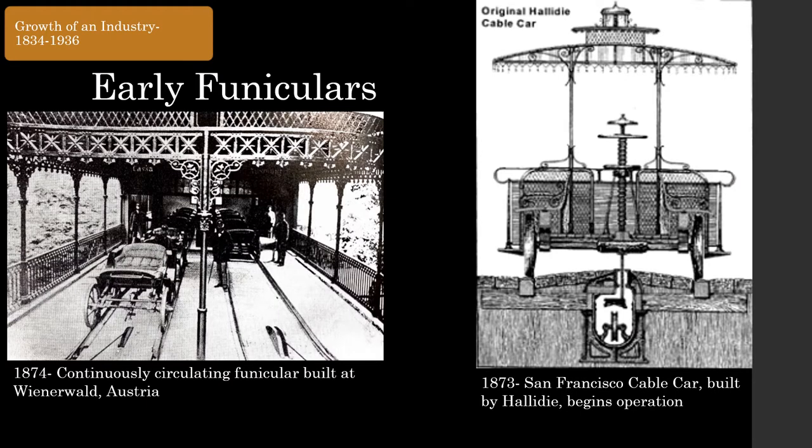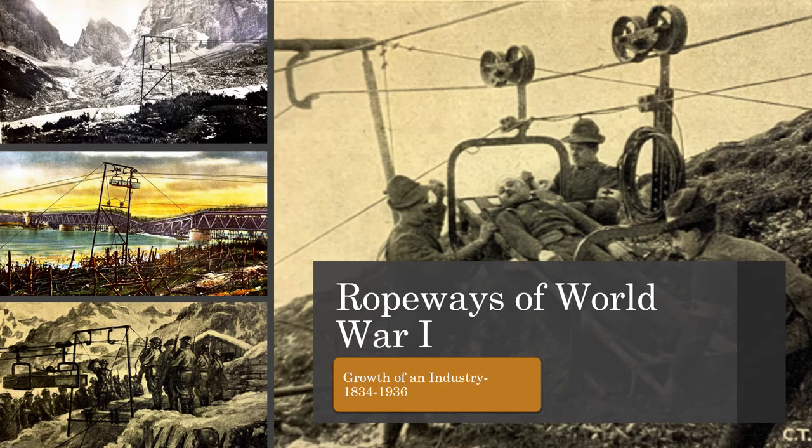Funiculars developed around roughly the same time frame as aerial ropeways. The first funicular purely for passenger transport was developed in 1862 at Lyon, France. A major milestone for the funicular was the construction of the world-famous San Francisco cable car by Andrew Halliday, which opened in 1873. It remains a piece of ropeway history that you can ride today.